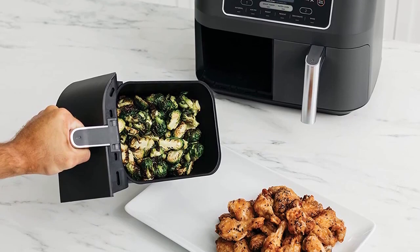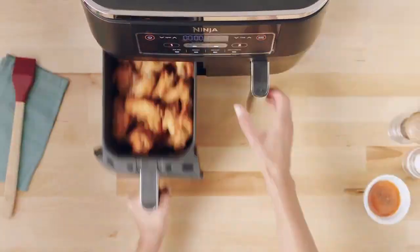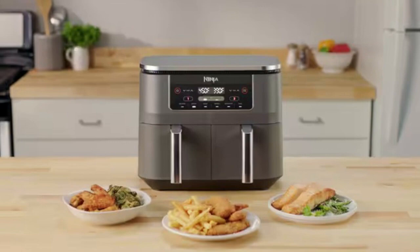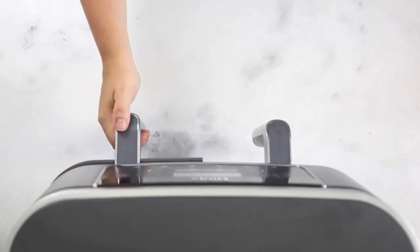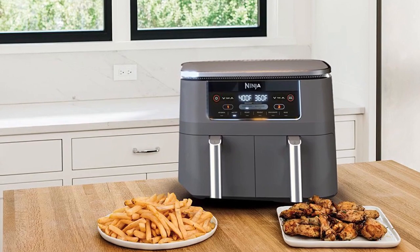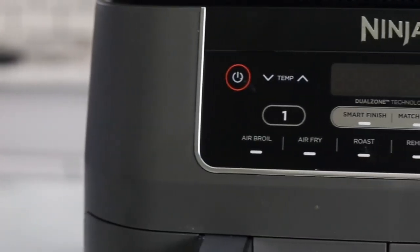And the best part? You can cook with up to 75% less fat compared to traditional air-frying methods, so you can enjoy all your favorite crispy and crunchy foods without the guilt. The dual-zone air fryer also offers six versatile cooking programs — air fry, air broil, roast, bake, reheat, and dehydrate — giving you a range of options for different meal preparations.